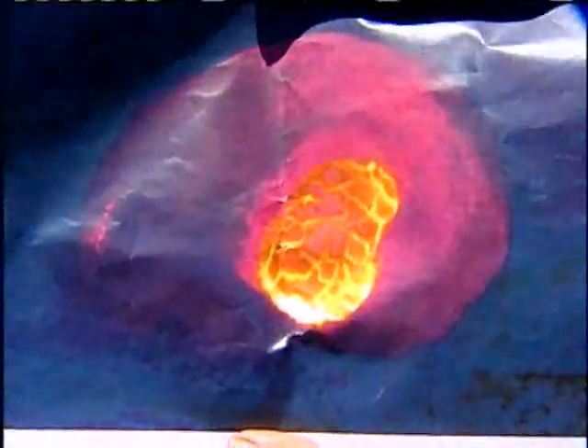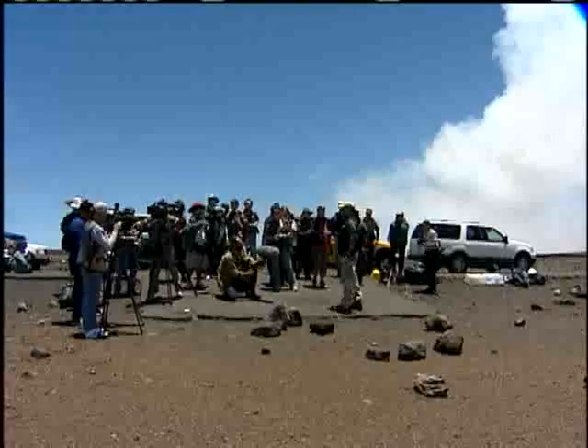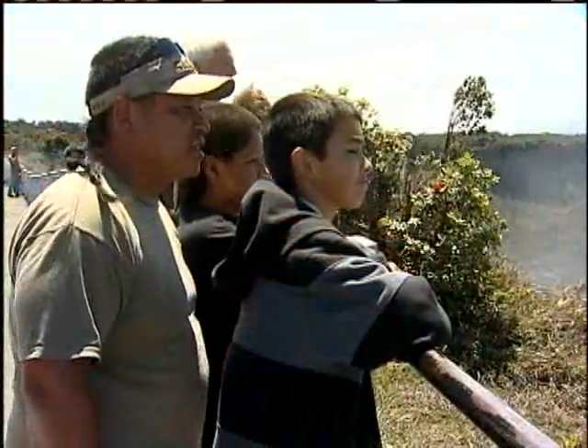Incredible. Simply incredible. I have never seen anything like that before, because in Germany we only have mountains. Even with the latest technology, Mother Nature can't be confined, leaving officials unsure when the area will reopen to the public. Until this summit eruption calms down, I don't think we'll be seeing the road open anytime soon.